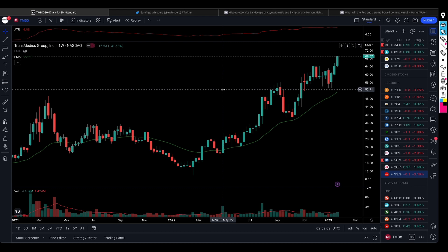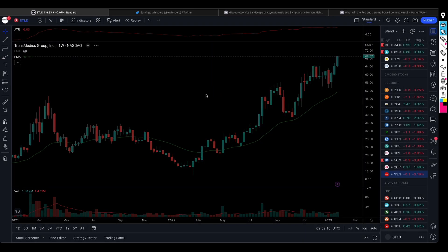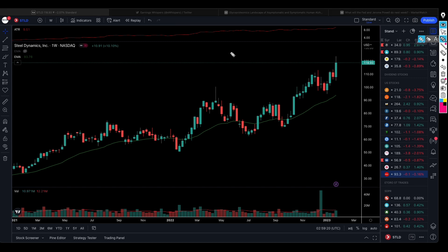Looking at the steel sector, there are companies performing better than others. Steel Dynamics broke above this level with a fair amount of volume. The stock is about $7-$8 away from the breakout level around $111 per share. You can look at initiating a long position with a stop just below $110, or you can choose to have a stop just below the previous low of that candle. Everything is about risk management.